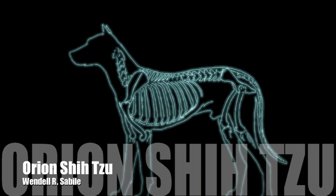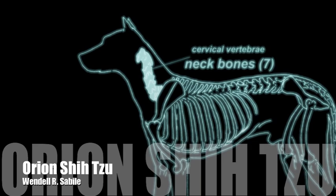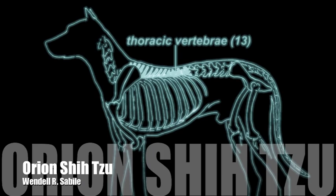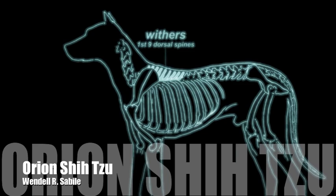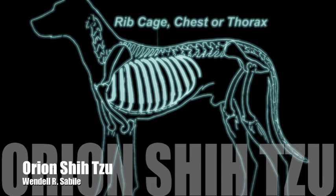Let's familiarize ourselves with some of the major parts of the dog's skeletal anatomy. Cervical vertebrae consists of seven neck bones — whether it's a Chihuahua or a Great Dane, it's seven. Thoracic vertebrae consists of 13 bones. The first nine dorsal spines is the withers area. Lumbar vertebrae consists of seven bones at the croup area. Rib cage, chest, or thorax.